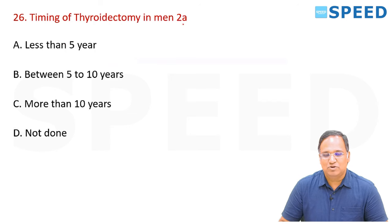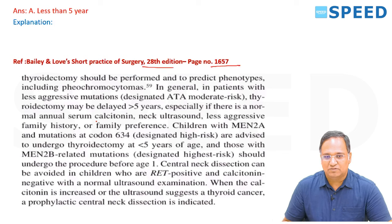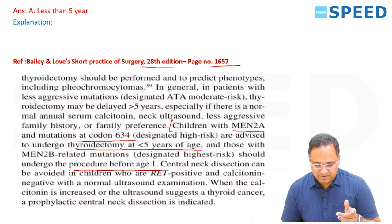Timing of thyroidectomy in MEN-2A patients — prophylactic thyroidectomy in medullary cancer of thyroid with mutation. The right answer is less than 5 years of age, from Bailey and Love, 20th edition, page 1657. Children with MEN-2A and codon 634 mutation are advised to undergo thyroidectomy at less than 5 years of age. Those with MEN-2B related mutations should undergo the procedure before 1 year of age — so MEN-2A within 5 years, MEN-2B within 1 year.